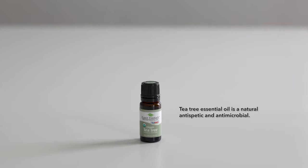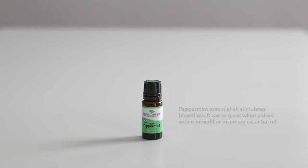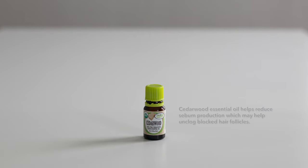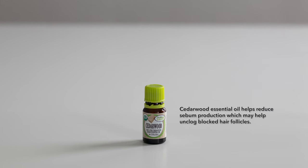I'm also using tea tree oil, which is a natural antiseptic. Peppermint oil, which helps to increase blood flow to the hair follicle. And I'm also using cedarwood oil, which is a natural sebum reducer.